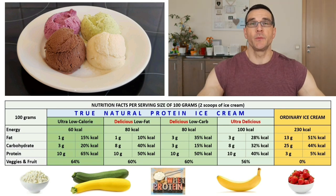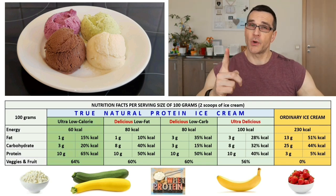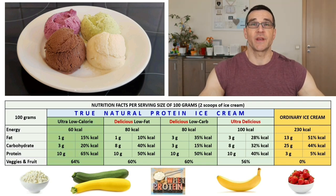And how my True Natural Protein Ice Cream compares to Greg's Anabolic Protein Ice Cream. One small but important detail: I'm not a YouTube video maker who made a protein ice cream — I'm a protein ice cream maker who made a YouTube video. So sorry if this video is not of the highest quality, but I promise you the protein ice cream is.